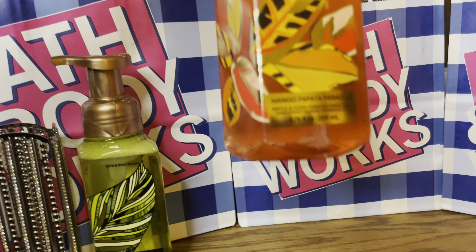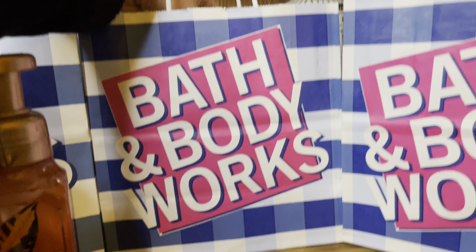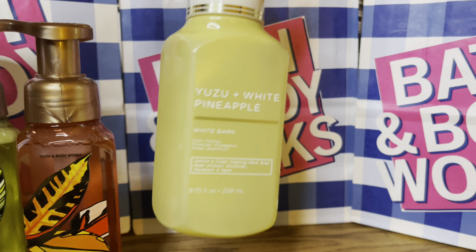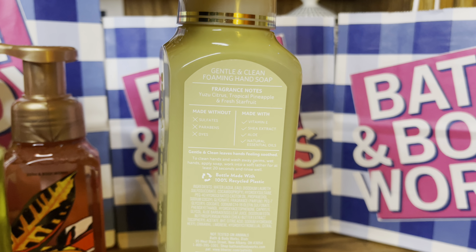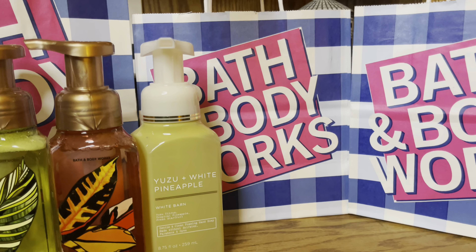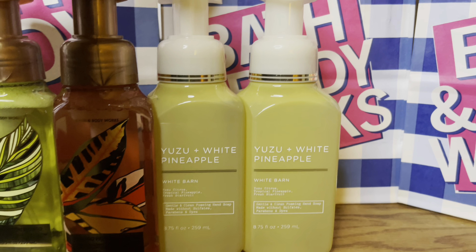The second one I got is the Mango Papaya Paradise. This one smells really good — mango is a great tropical scent. And in this bag I got several more, so this whole 'I don't buy soap very often' did not work very well today. I got Yuzu and White Pineapple. This one smells amazing — the notes are yuzu citrus, tropical pineapple, and fresh star fruit. I got one at one store, and by mistake at a different store I bought the exact same soap. So apparently I knew I was going to love this Yuzu and White Pineapple — I got two.